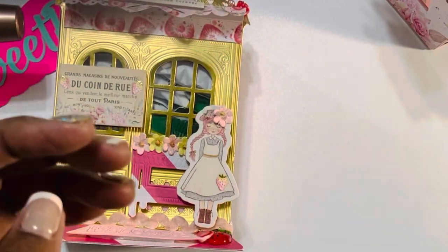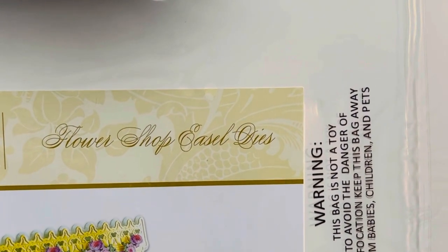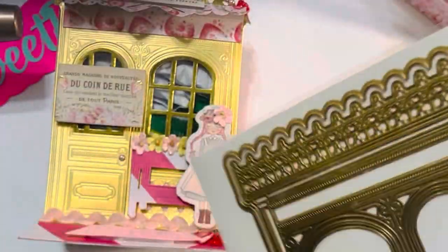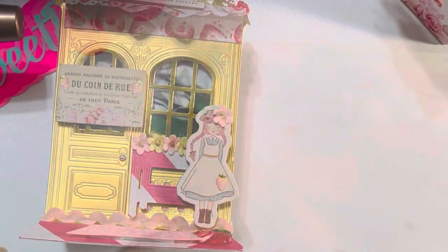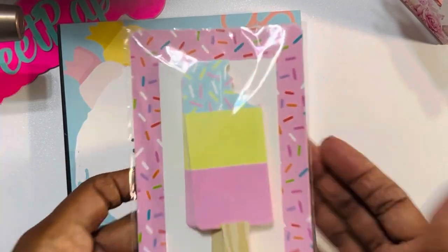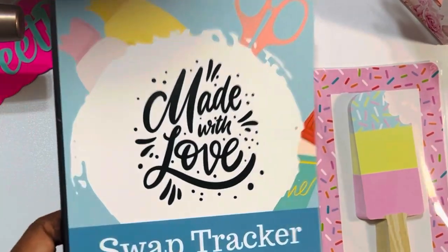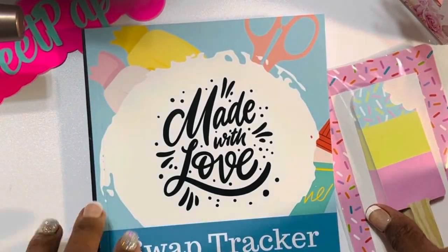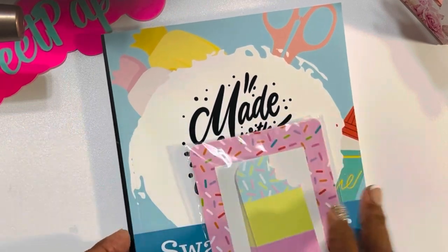She also gifted me a die — it's called the flower shop easel die, and I cannot wait to play with it and create something beautiful. She put some goodies inside and gifted me these lollipop little tags. She also gave me one of these swap check trackers, which I thought was cute because we participated in a swap — so now I have a swap tracker to keep up with everything.